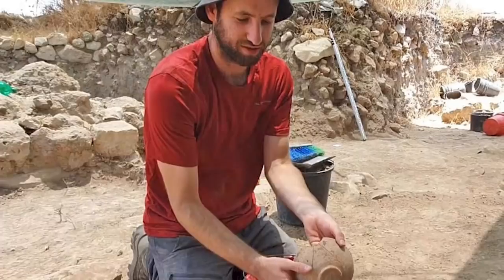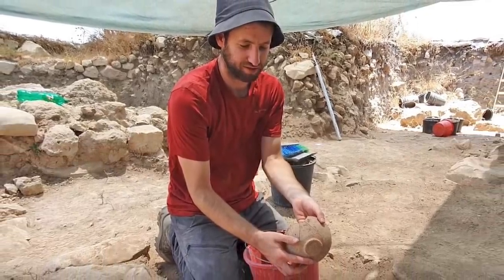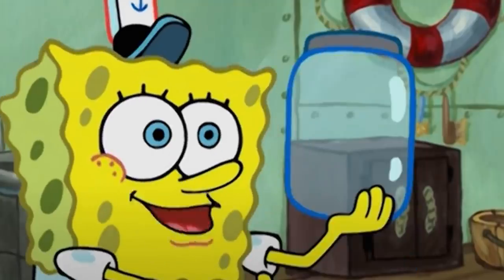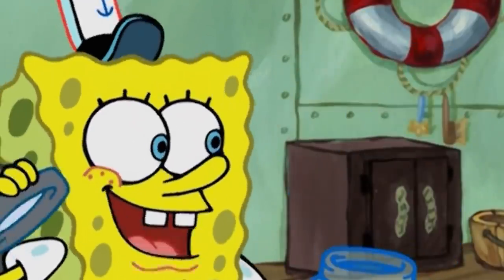Does that mean this jar belonged to the assassinated ruler? Not necessarily. Another explanation might be that this is the ancient equivalent of a brand logo, identifying the person who produced and packed the contents of the jar. Still, it's a tantalizing possibility.